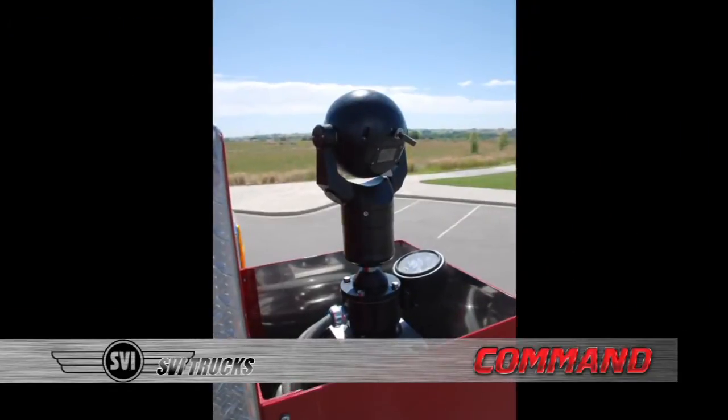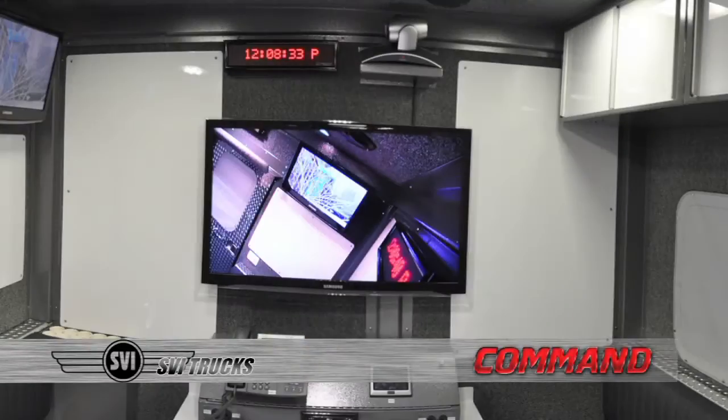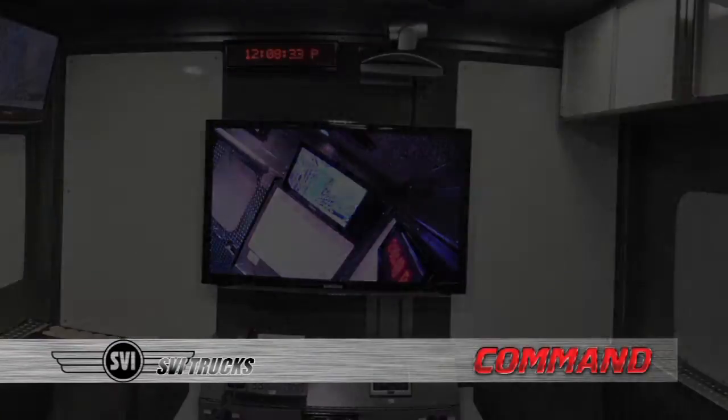With technology options ranging from thermal imaging cameras to high-definition audio-video routing and recording, you will have high-tech capabilities for years to come.